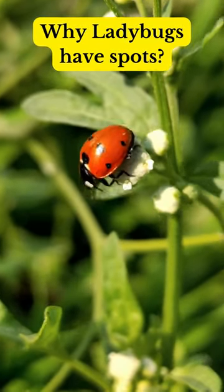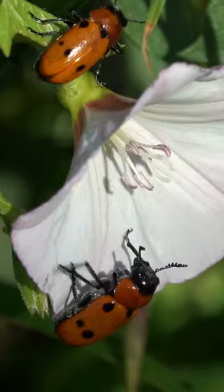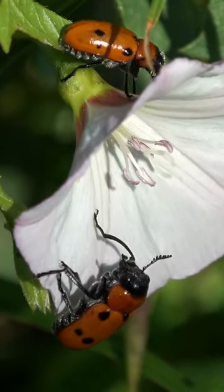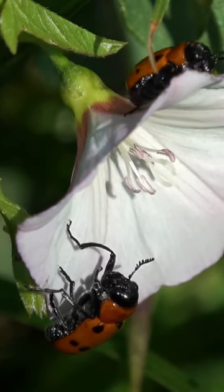Why ladybugs have spots. Ladybugs, also known as ladybirds, are a type of beetle that are known for their distinctive spots. These spots can vary in number, size, and color depending on the species of ladybug.